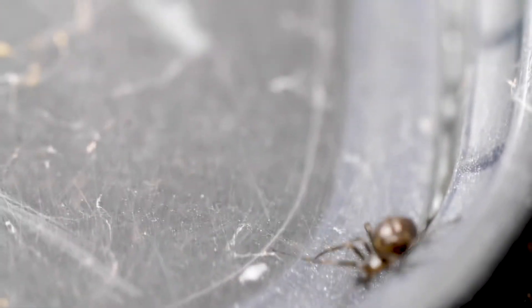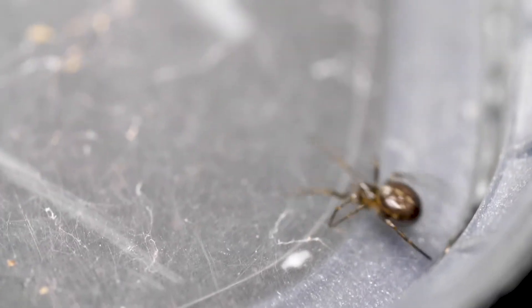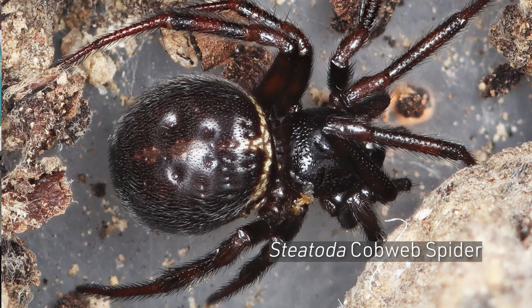We do have cobweb spiders in the home in Montana, and the most common cobweb spiders are in the genus Steatoda. They're cobweb spiders, also called comb-footed spiders, and we have several species of Steatoda that prefer to be in the house kind of year-round.